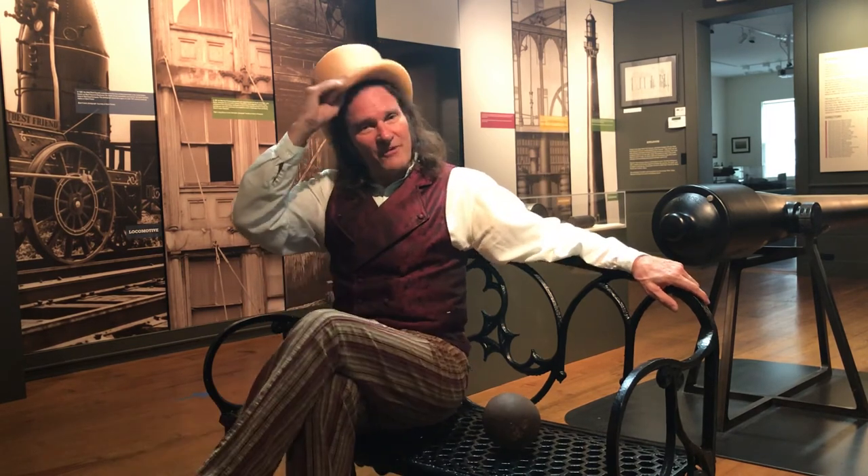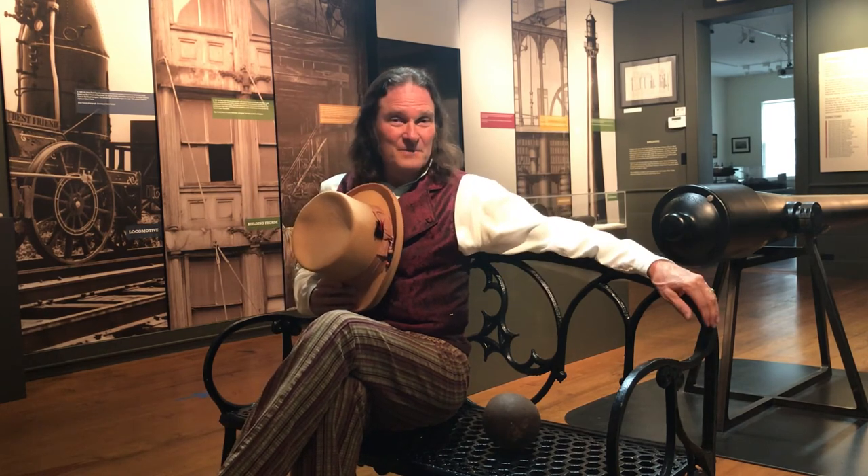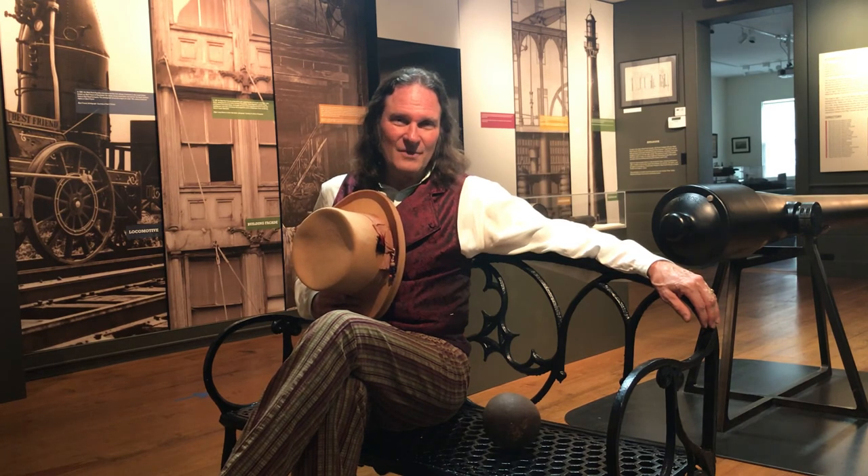And this, my friend, has been an object telling a tale. I'm Jonathan Kruk. Thanks for watching.